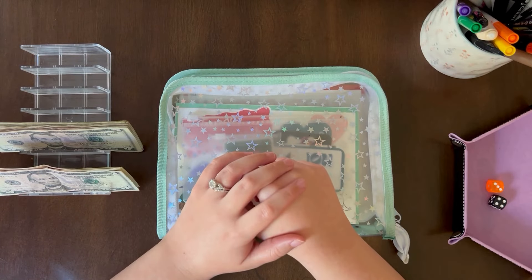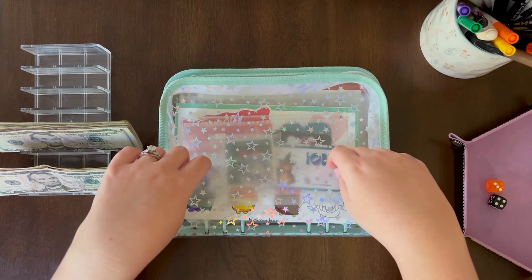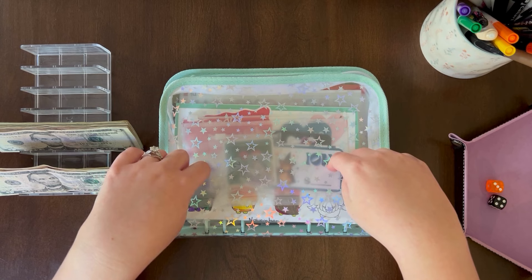Hey guys, it's Natalie, aka Buttercup Budgets. Welcome back to my channel. Today I will be stuffing some of my savings challenges as well as doing my weekly cash stuffing.